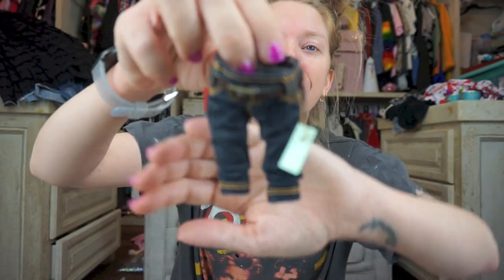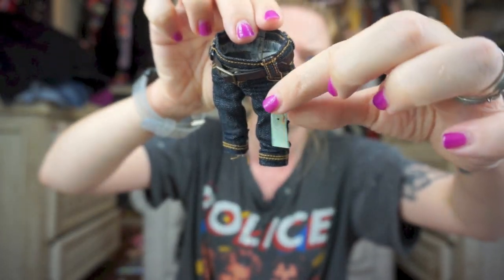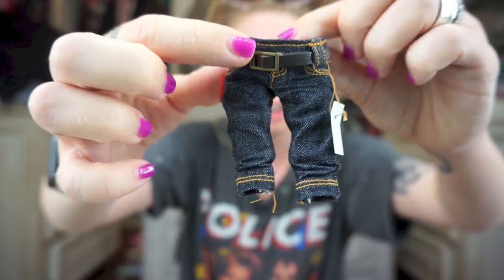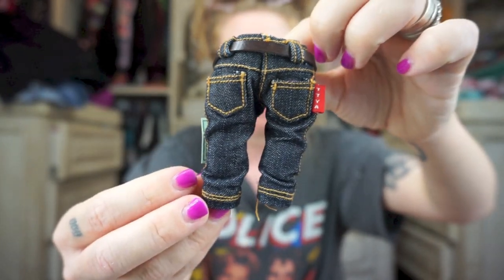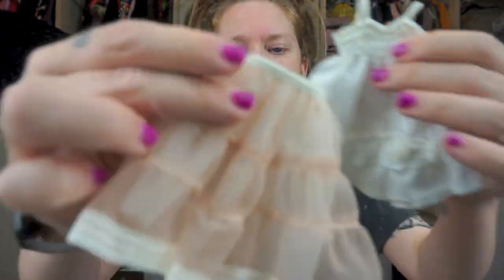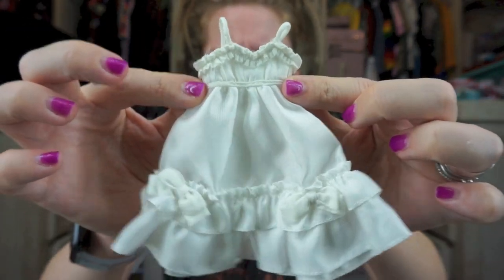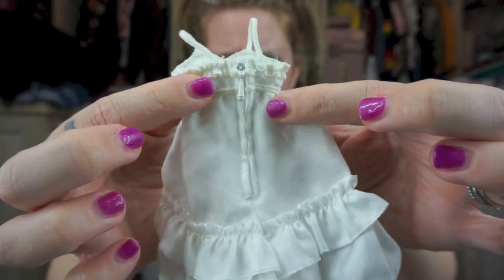Look at these — they're like a little pair of blue jeans and they have an actual miniature shop tag on them. Look at that little belt buckle, little pockets on the little butt. Next — maybe this is the dress for the crinoline. Yeah, that really would look so cute. So it is like a white ruffly dress and they all have these teeny tiny little zippers in the back.